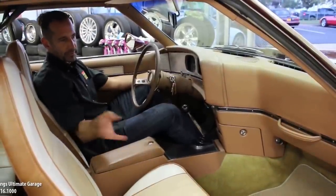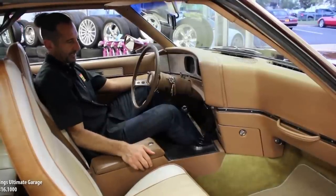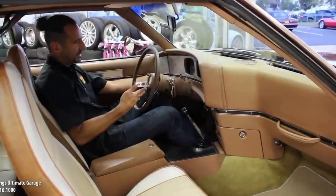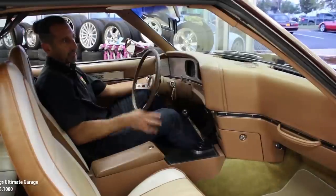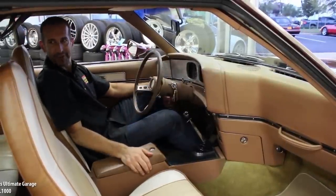It's not just a flat door panel with a handle bolted onto it. It's just a little bit different, I think. AMX steering wheel, very sporty looking, three-spoke. This is just different, man. It's not like every other car out there.